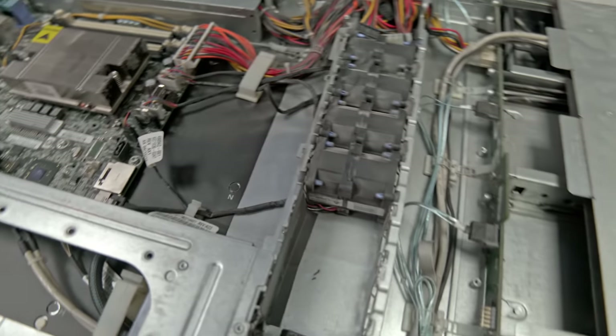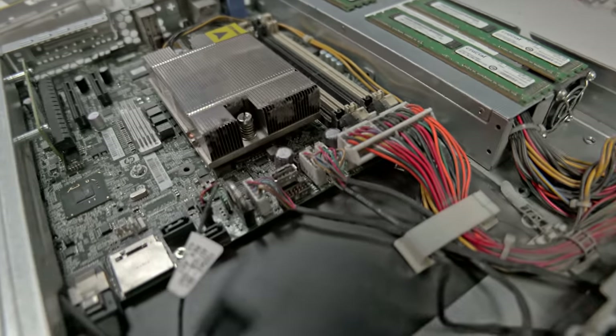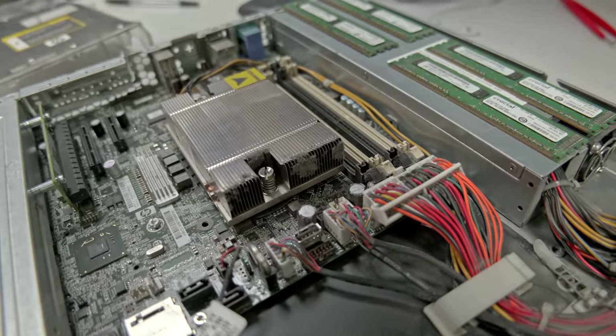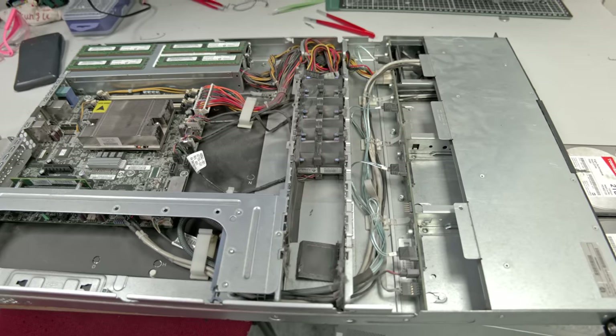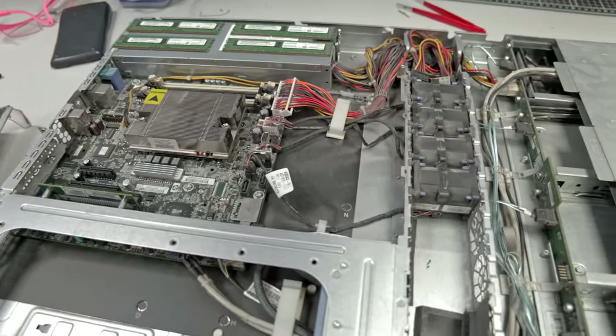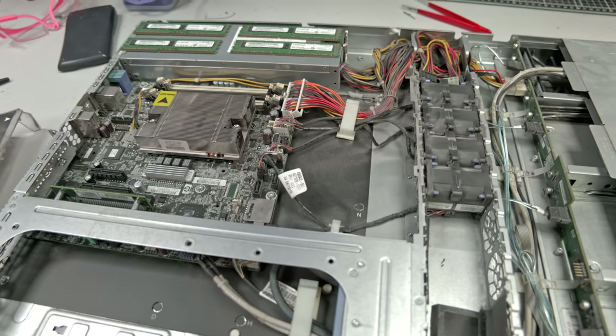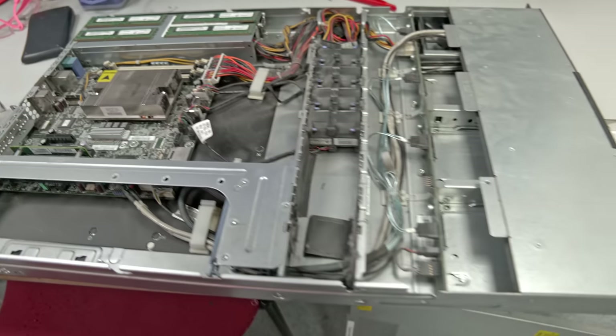Over here we can see the CPU heatsink. I've taken the shroud thing off. You can see the amount of dust clogging up that heatsink — that is a bit ridiculous. It's going to be quite satisfying cleaning this. So the next thing to do is take this outside and give it a good clean. I don't know if I'll be able to film that because it's dark outside, but I'll put in a clip if I can. If not, next time you see this, it'll be a lot cleaner.